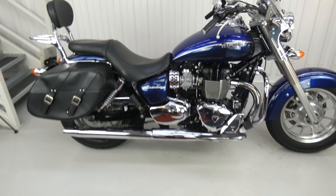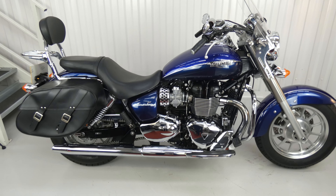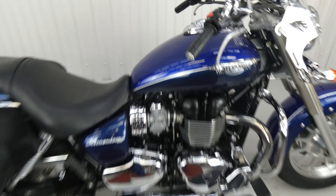Hello again, Jim here at the Value Bike Centre. This is a fantastic Triumph Bonneville America 865 from 2014. It's only done 7,301 miles and we have the full service history.